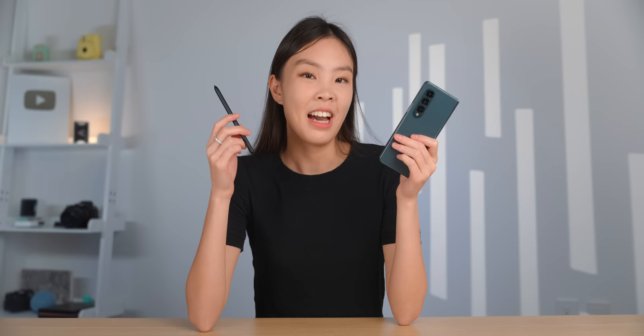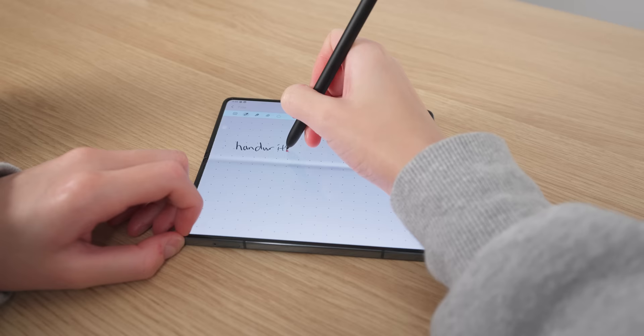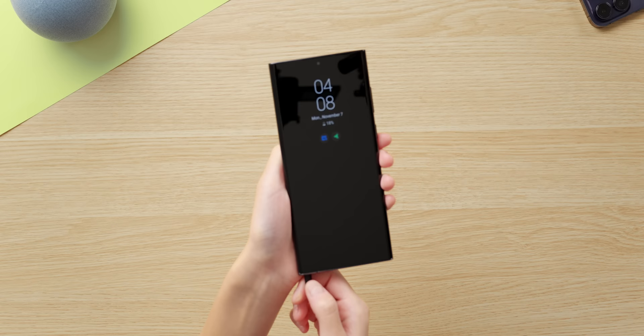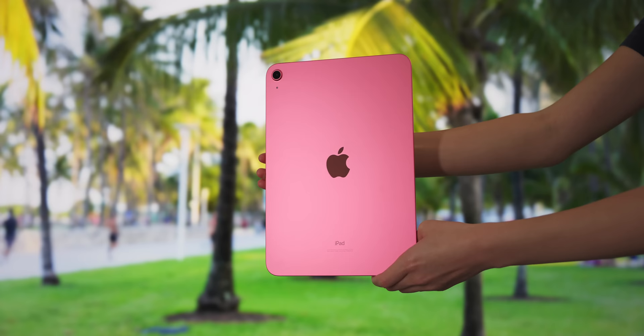I just wish the S Pen could magnetize to the side of the phone — it fits, but for now to bring it around with the phone you'll probably need a case with a built-in S Pen holder. Overall, the writing experience is pretty good on the Fold. The main screen is wide and tall enough to be comfortable — a lot better than on the S22 Ultra, which I mostly only used for quick reminder notes because the screen is just not wide enough. However, the Fold screen might still be a bit too small if you want to handwrite all of your notes, in which case a tablet will be much more comfortable.